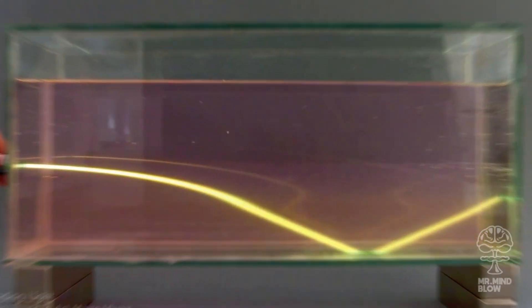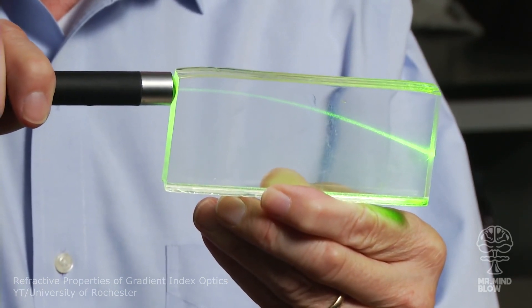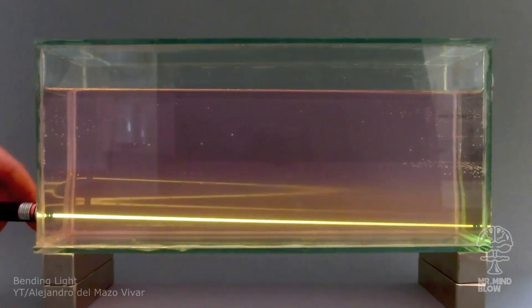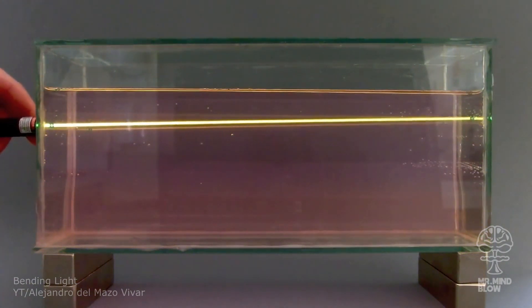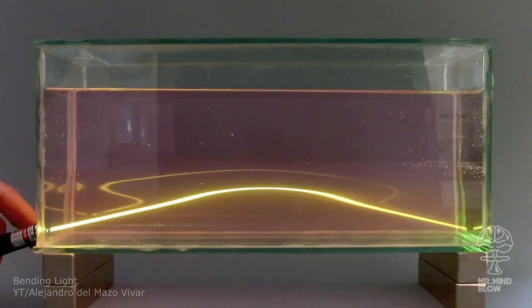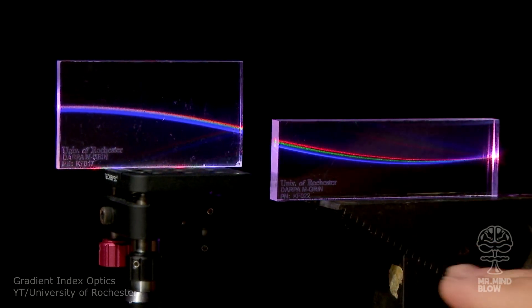You can bend light using so-called gradient index optics. These optics have refractive properties and changing densities depending on where light enters the object. You can even add more optics to create some really odd curves.